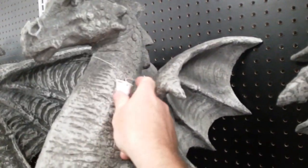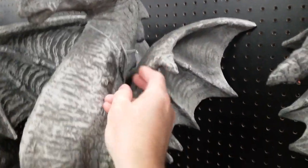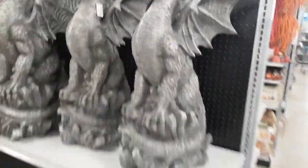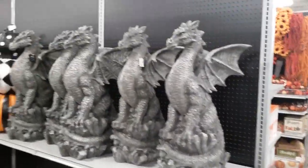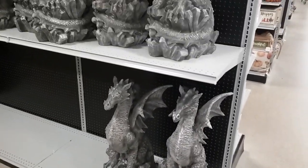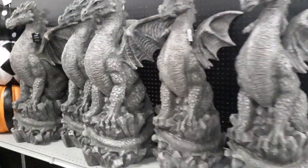They brought the big dragons back — check these guys out. They are $99 a piece. They are super cool. Let me step back so we can get it all in frame. That is awesome. Looks like they got about seven of them.